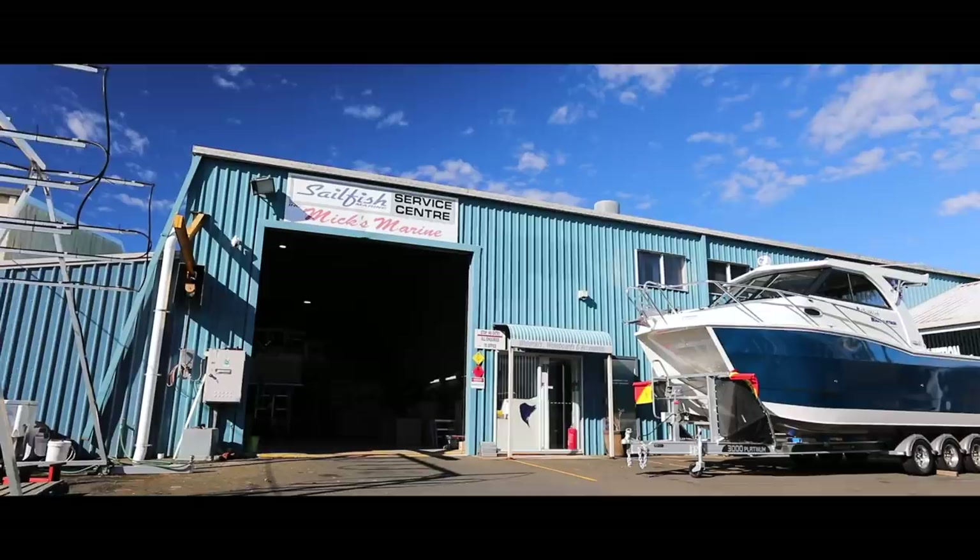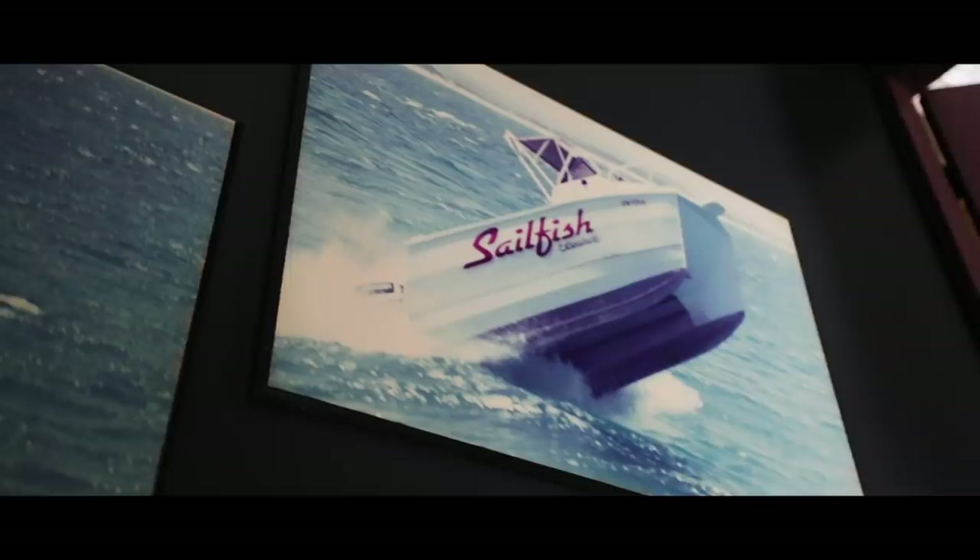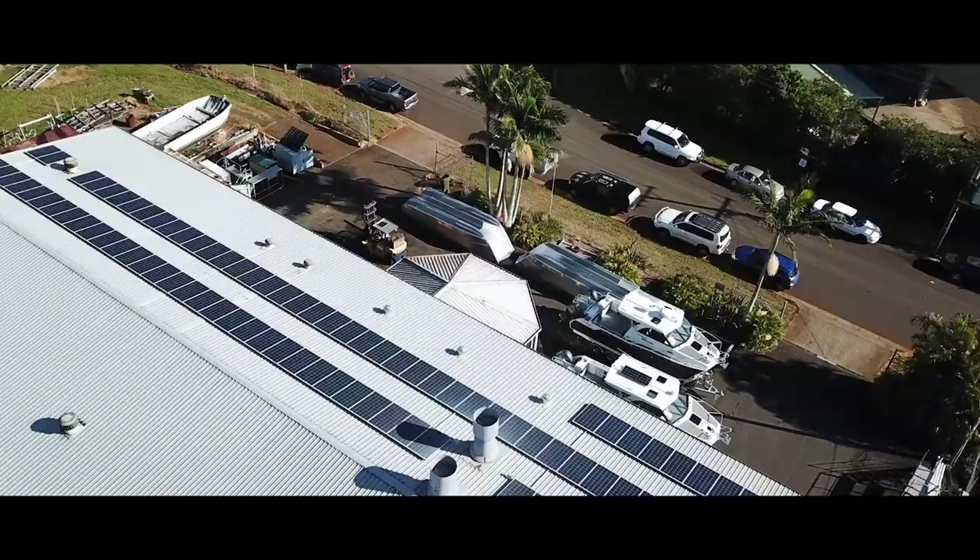My name is Darren Foster and I'm one of the directors of Sailfish Catamarans. Sailfish started in my lounge room at home in Sydney, just wondering what to call a business. Sailfish was the fastest fish in the ocean back then — I think it still is — so that's how the name came about.